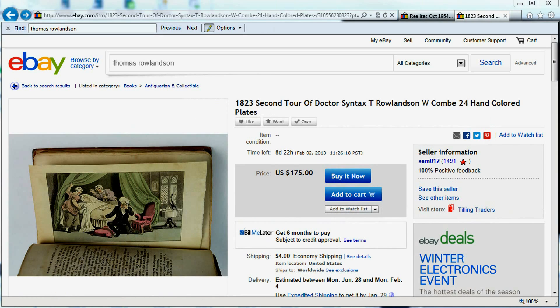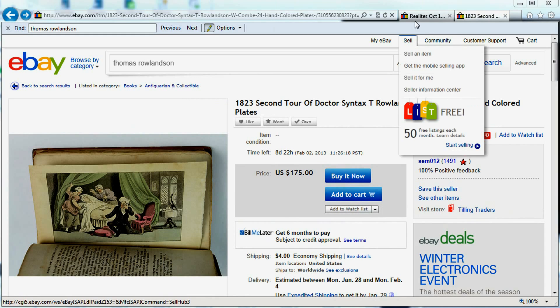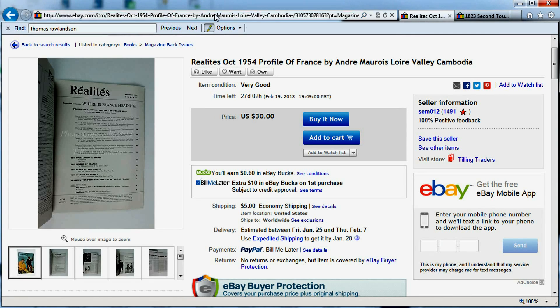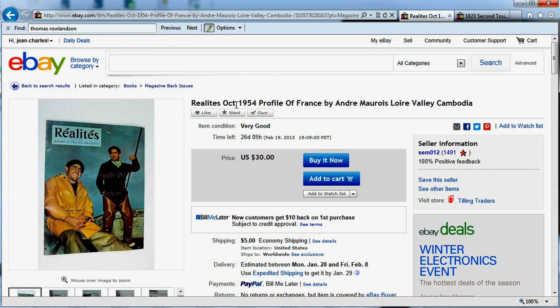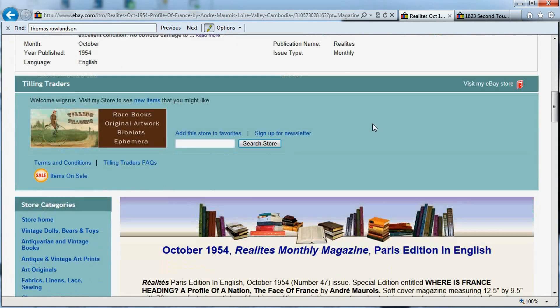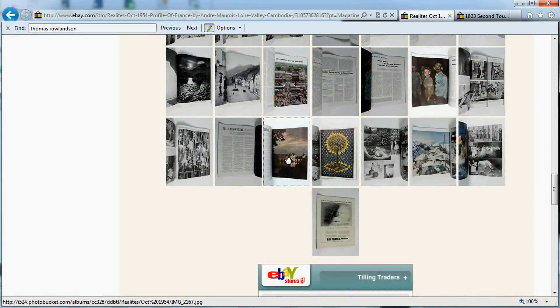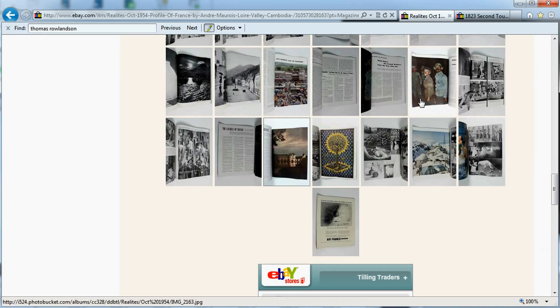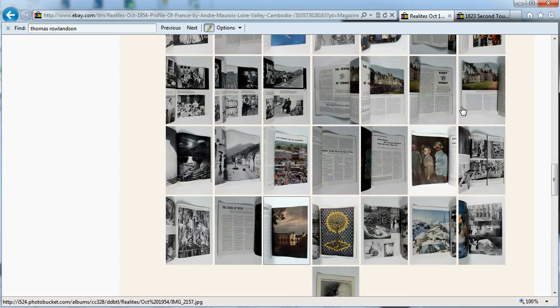All right, I'm back for the second part of this video to explain Cassini's way of looking at items. The second item is Réalité, October 1954, Profile of France by André Maurois of the Loire Valley. This one hits right home for me — this is my hometown, the area where I was born. This castle here, for example, is where my cousin got married, and I've been on the river right there with a rowboat. This is right where I was living before I moved to America.